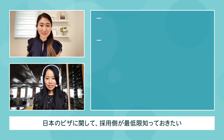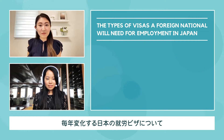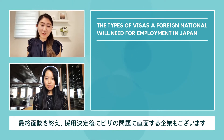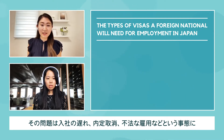We'll be covering the types of visas a foreign national will need for employment in Japan. When it comes to qualifying candidates, one of the issues you'll come across is the complicated regulations around visas in Japan that change almost every year. Some companies tackle visa issues after the final interview when they've already decided to hire. Visa issues may lead to delays in onboarding, cancellation of offers, and you could even be hiring someone illegally without knowing.